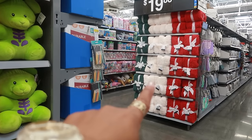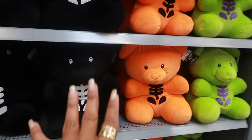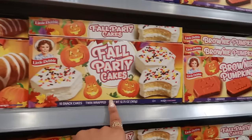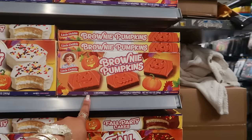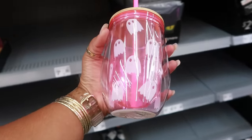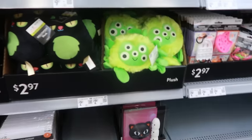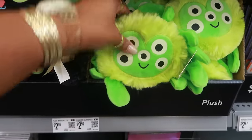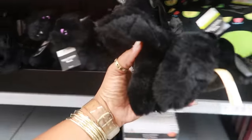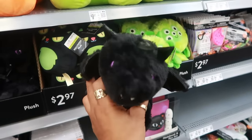On that end cap there are some Christmas throws for $19.88 but we're not going over there today. Pumpkin spice rolls for $3.16, there are party cakes and the brownie pumpkins. I like the pink tumbler with the straw — these are $2.97. And look at this little guy for $2.97 — you have the cat, and I believe that's a little dragon.